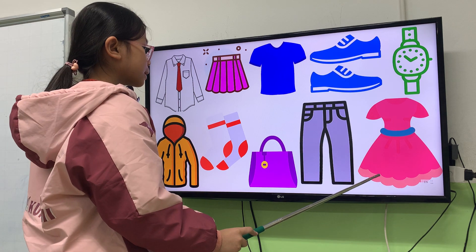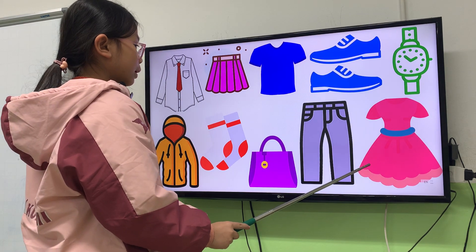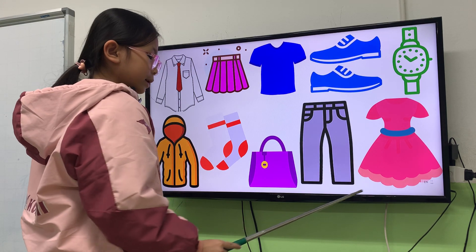And what is this? This is a dress. Dress. What color is the dress? It's blue and pink. Pink dress.